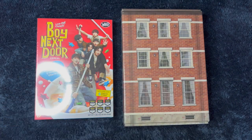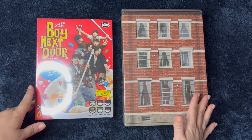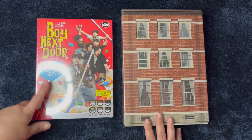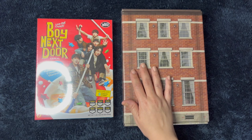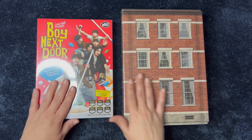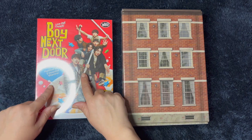Hey guys! Today I am unboxing the Boy Next Door album. I have both versions here. This is the Crunch version and then this is the Who version — it is very large. I'm gonna go ahead and get all the plastic wrap off and then I'll get started with this one.